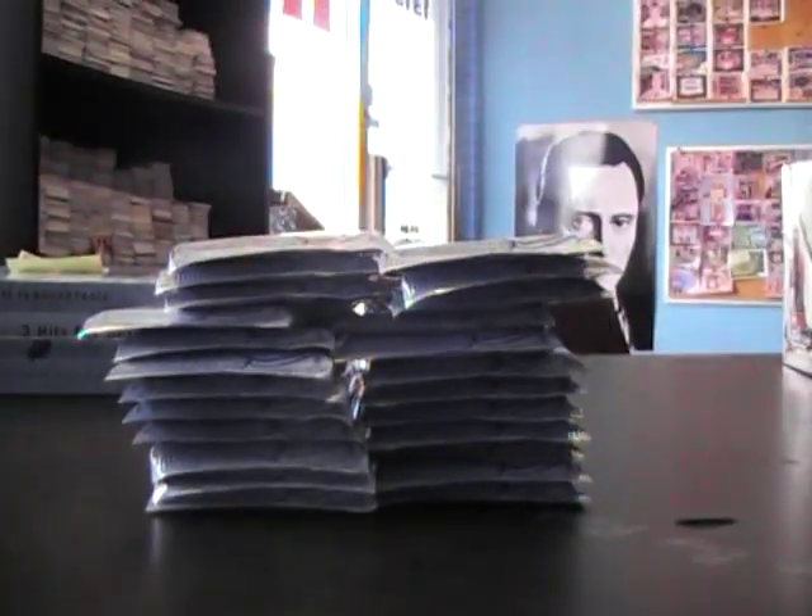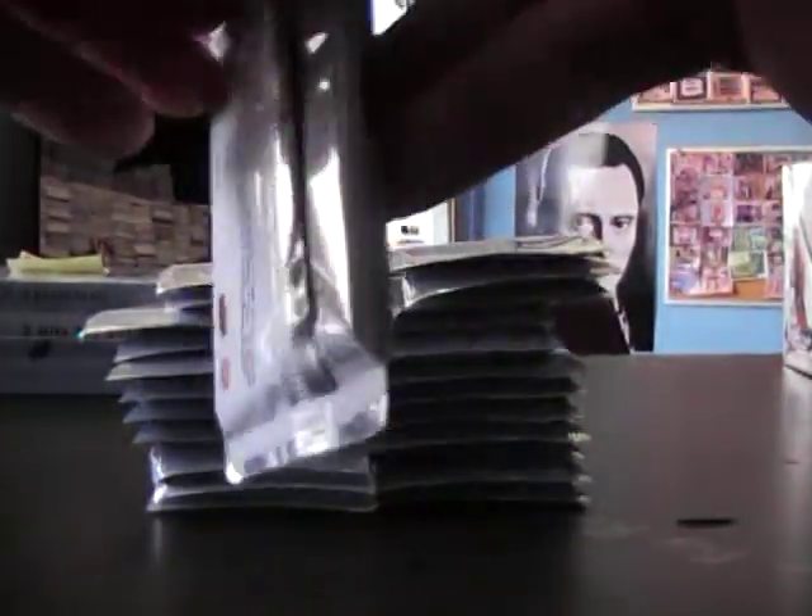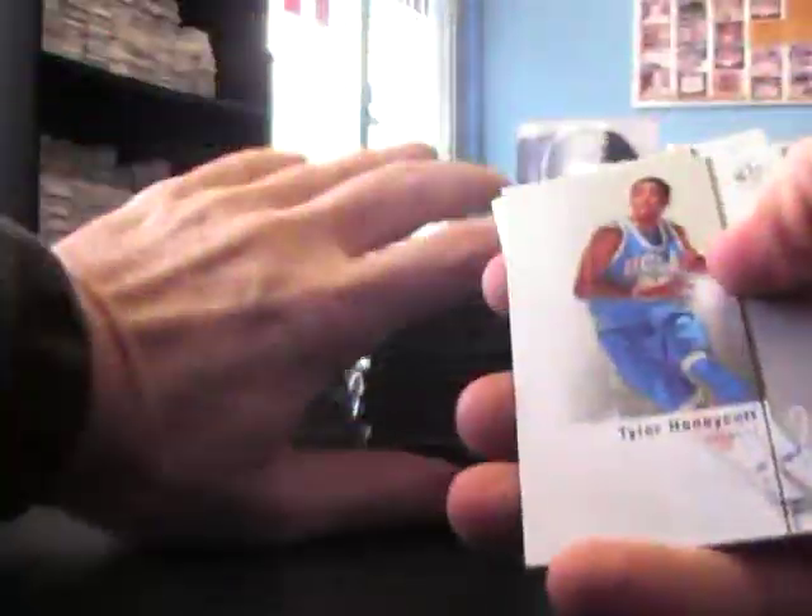There we go — empty. Just looking for the hits and the serial number cards. I don't put a lot of serial numbers in these, and not a lot of hit cards either.